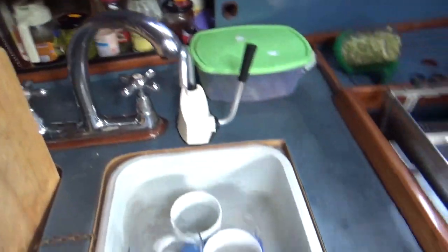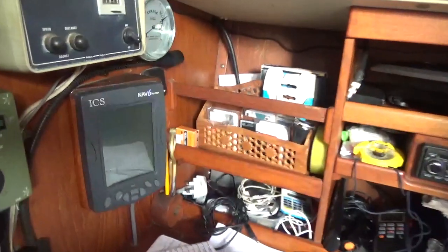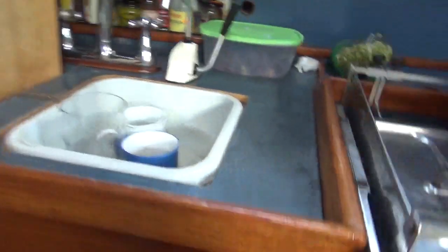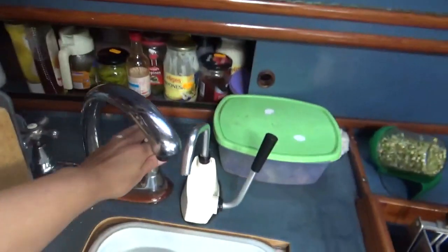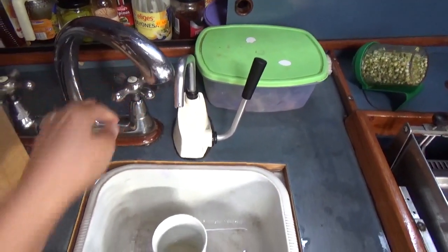We set the UV filter up on our inverter switch — you have to turn the inverter on, then turn another switch. There's a little green light rigged up so you can check the filter is working. When you run the water through the cold tap it goes through the UV filter and sterilises it — no bugs, no nasties, and we don't get ill.